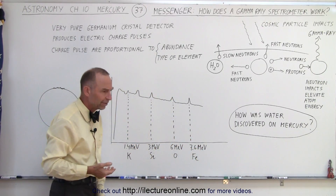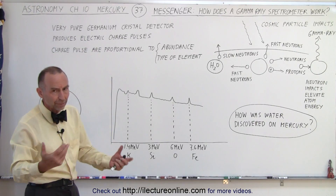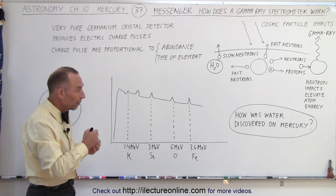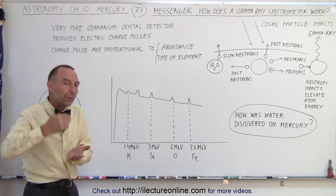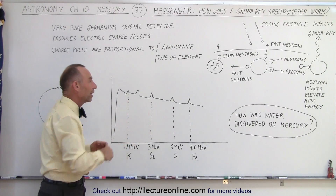The frequency of these gamma rays is typically on the order of one per hundred seconds or one per ten seconds; in some cases where abundance is great, it could be one every second. The abundance is determined by the number of gamma rays detected, and the type of gamma ray tells you which element it is.